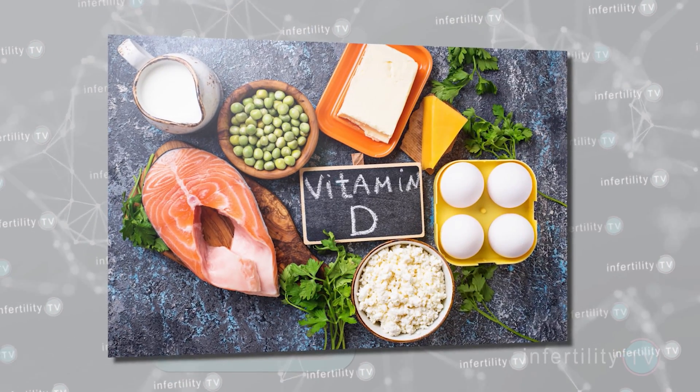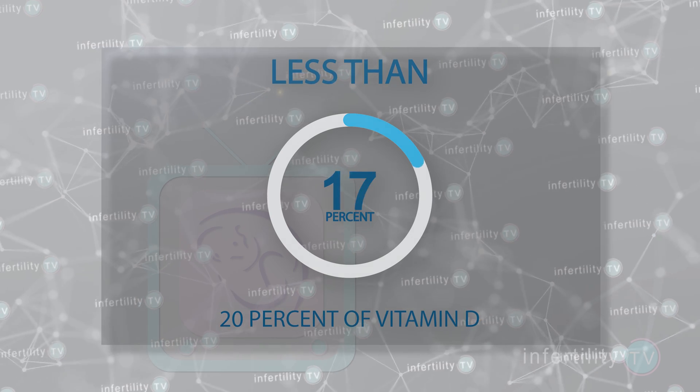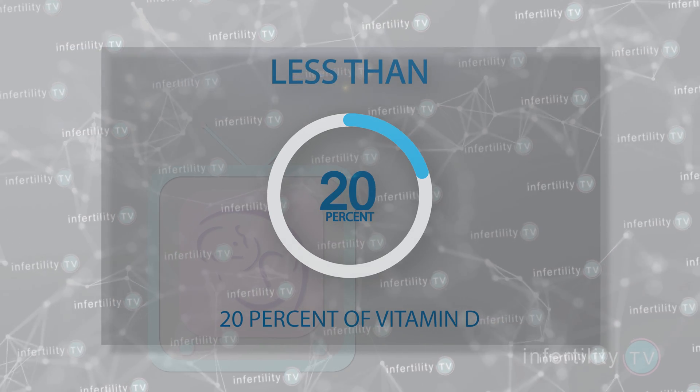Another important source of vitamin D are foods like sardines, salmon, eggs, and liver. However, in humans, less than 20% of vitamin D is obtained from the diet.